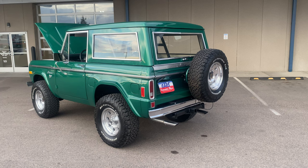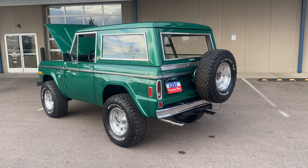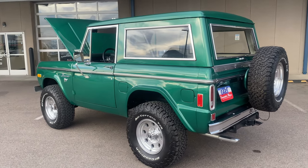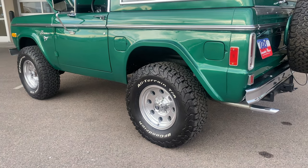It's got a Blueprint 302 crate engine, which is pretty sweet to see. It's fuel injected. It's got a 5-speed manual transmission. Nice dual exhaust with headers. Nice newer wheels and tires.